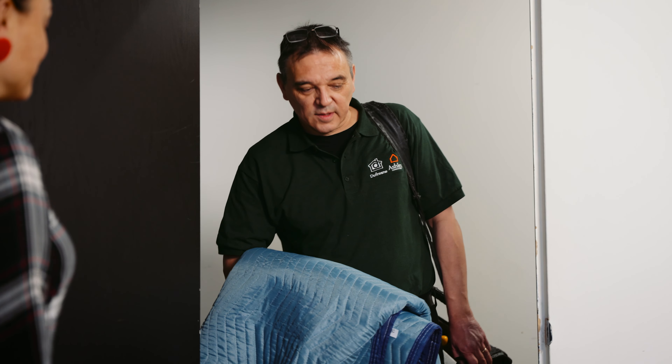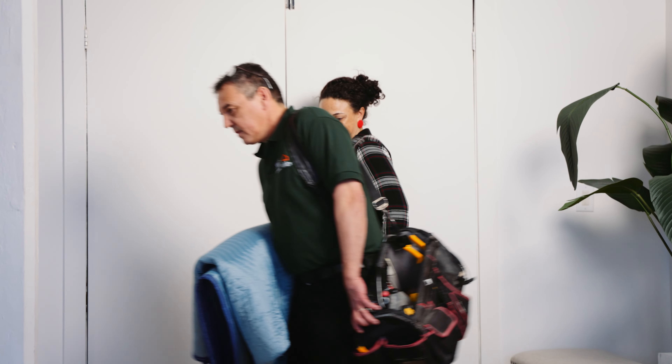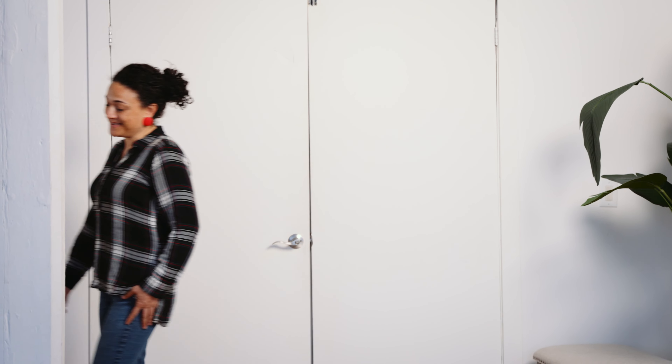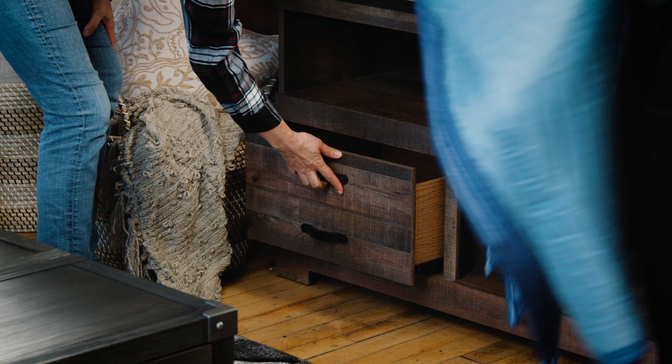Once inside, the technician will remove their shoes. From there, they will ask you to take them to the piece of furniture which needs to be attended to. Before they begin, they may ask you to point out the damage.